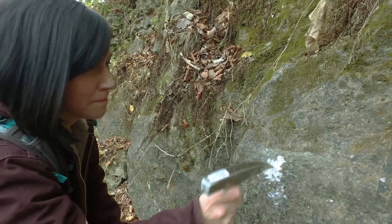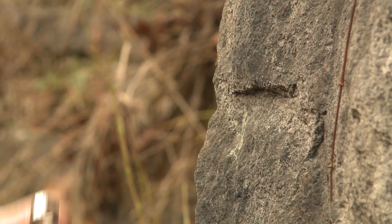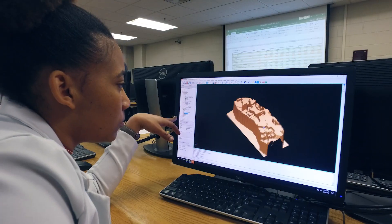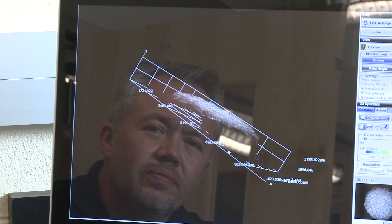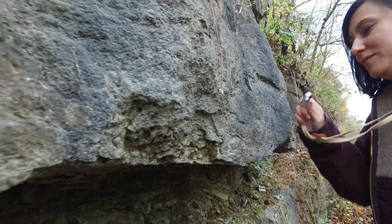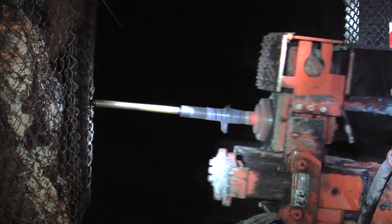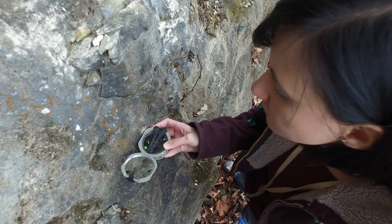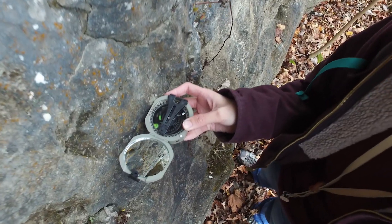While earning my master's at Missouri S&T I was able to take a wide range of classes including granites and rhyolites, mining economics, and electron microscopy. Once I began graduate school at Missouri S&T I had two great internships — one with Doe Run Mining Company, a world-class lead deposit, and the second with Missouri Geological Survey, where I eventually began my career.